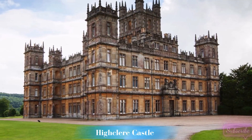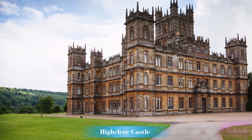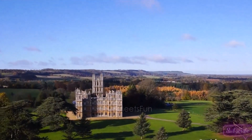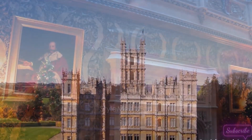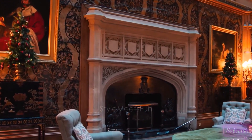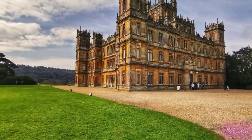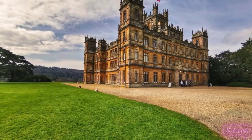2. Highclere Castle — a glimpse into Downton Abbey. Venturing into the English countryside, our next destination is the majestic Highclere Castle, famously known as the setting for the beloved TV series Downton Abbey. With its stunning architecture and beautifully landscaped gardens, Highclere Castle is a testament to the elegance of the Edwardian era.